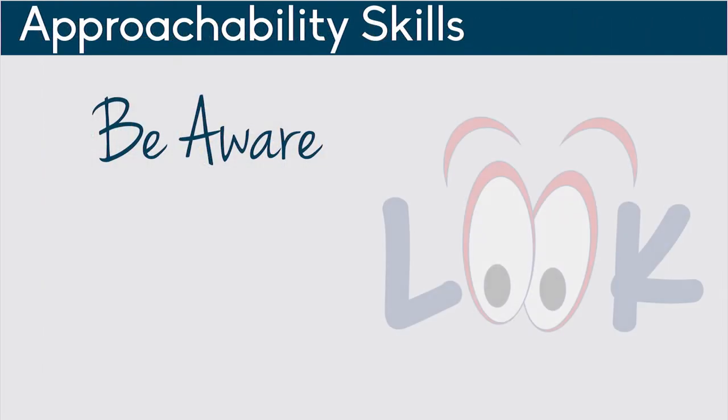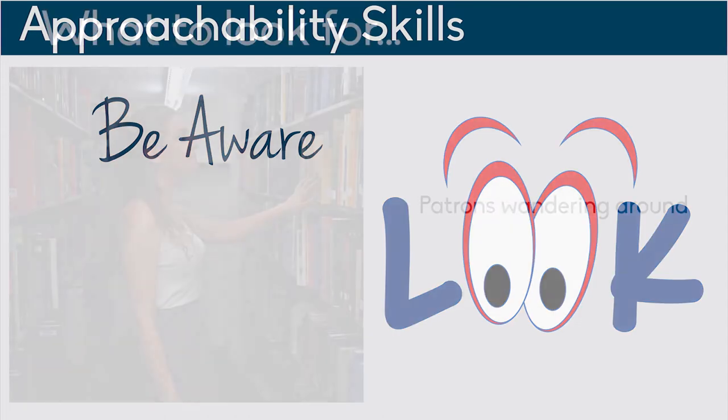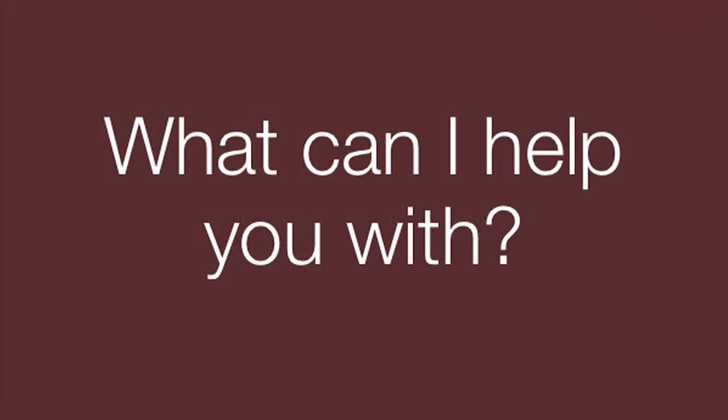Another way to be more approachable is to be aware of your surroundings. Look around your area. Maybe you've seen the same patron wandering past the desk — ask them if they need help. Are patrons looking at the map or directory of the library? This could be an indication that they're lost. Ask them if you can be of any assistance.